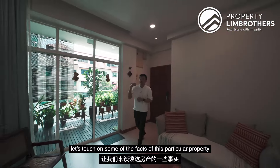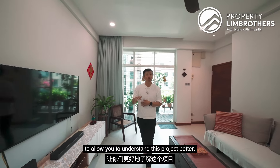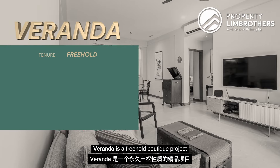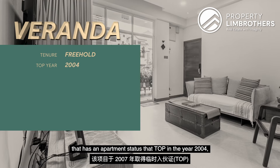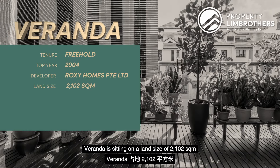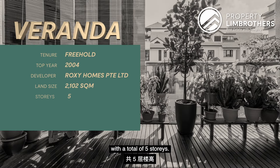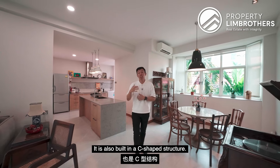Welcome to Veranda. Let's touch on some of the facts of this particular property to allow you to understand this project better. Veranda is a freehold boutique project that has an apartment status that TOP in the year 2000, developed by Roxy Homes Private Limited. Veranda is sitting on a land size of 2,102 square meters with a total of 5 stories, with the first story being the sheltered car park. It is also built in a C-shaped structure.